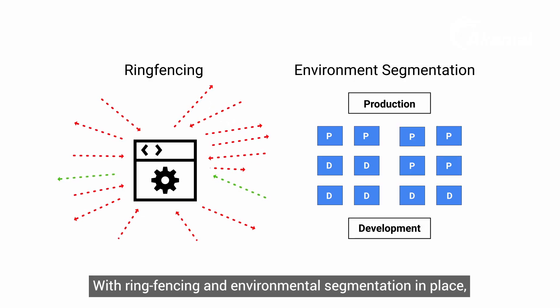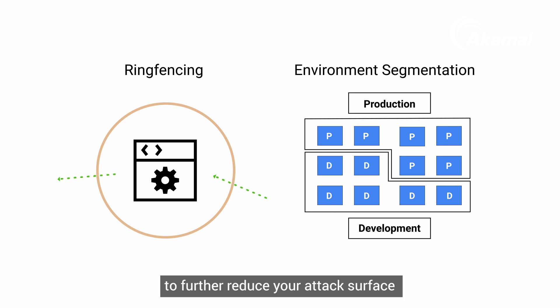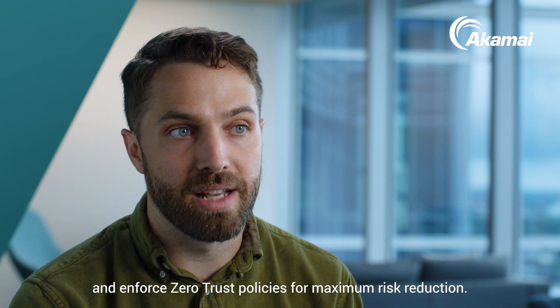With ring-fencing and environmental segmentation in place, you can quickly move on to micro-segmenting your assets to further reduce your attack surface and enforce zero-trust policies for maximum risk reduction.